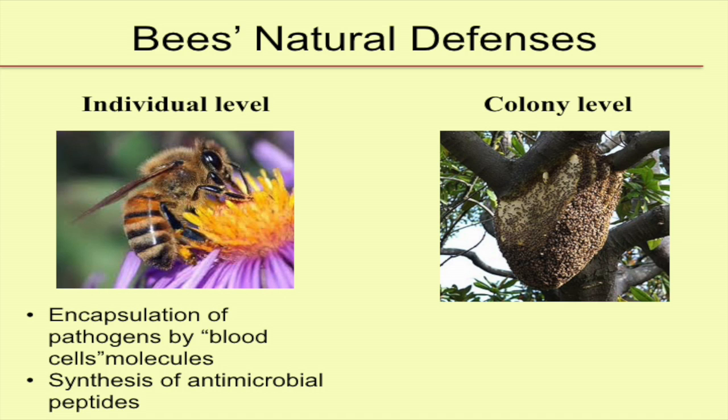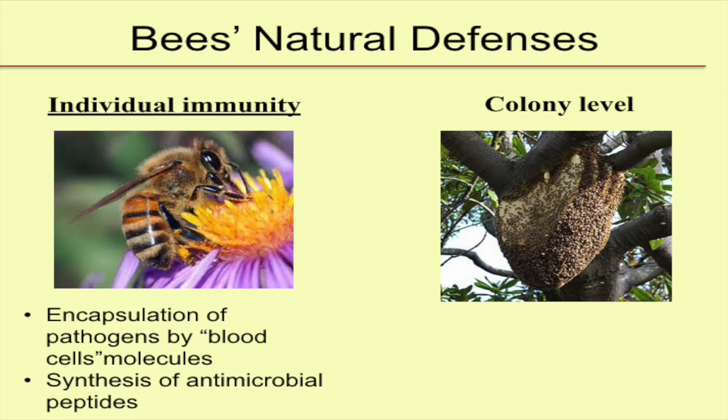When we talk about the defense mechanism, we have the individual level and the colony level. I'll introduce both separately. At an individual level, we have individual immunity, which is quite similar to humans. I'll make that analogy here and there just to make it simple — it makes it simple for me to understand how the immune system works.